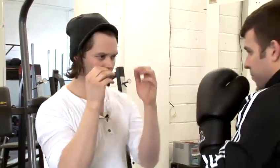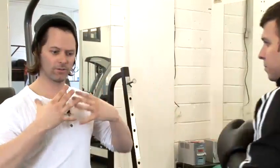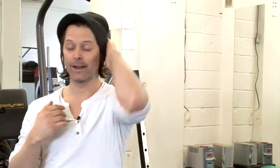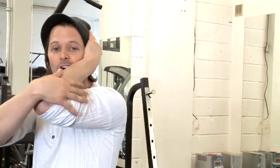Next we have the hook. The hook is aimed at the side of the jaw. You notice I'm keeping myself quite rigid, not falling back, standing my ground, and I'm basically grabbing my ear. So the punch lands on the soft part of my arm — hardly hurts at all.